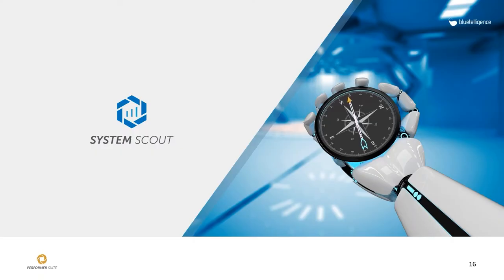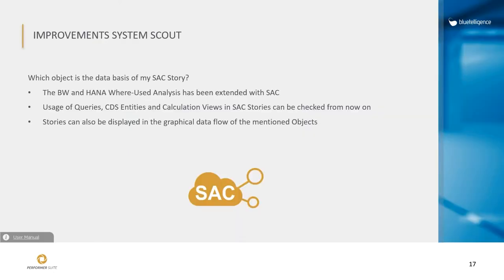Now let's jump to SystemScout. My personal favorite is that we enhanced the SAC functionalities. From this version on, it's possible to perform where-used analysis of BW, S4, or HANA entities with their usage in SAC. So you can check which of your BW objects are used as a data source in an SAC story via the model. Let me show this in the system.